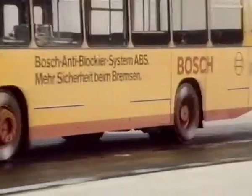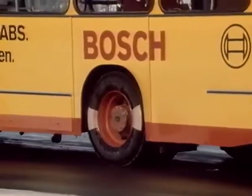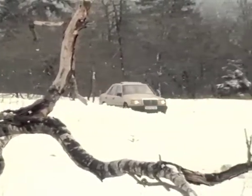The wheels of this test vehicle are braked, but without locking them, and the bus stays right on course. With Bosch ABS, driving in the winter and on wet roads loses a lot of its hazards.